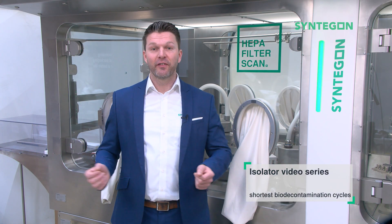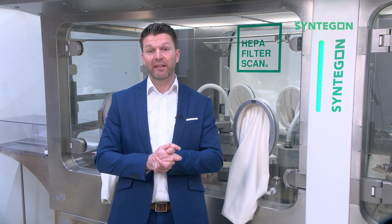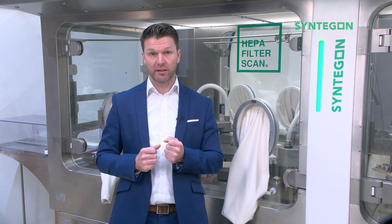Welcome to our isolator video series. Part 2 of the series is about maximizing availability of an isolator line by reducing biodecontamination cycle times.